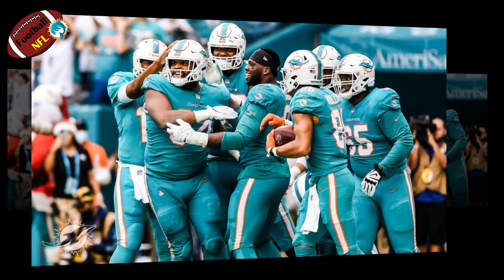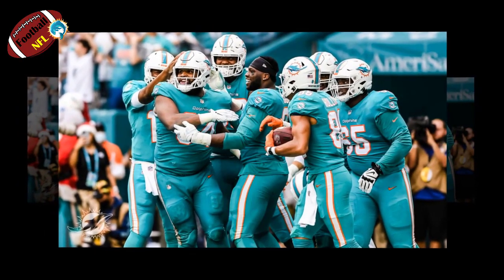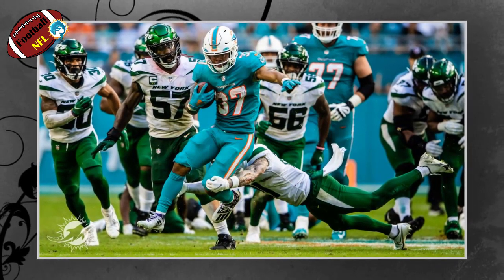The Miami Dolphins improved to 7-7 on the season with a 31-24 victory against the New York Jets at Hard Rock Stadium on Sunday. We rank the five biggest, most important plays of the game.